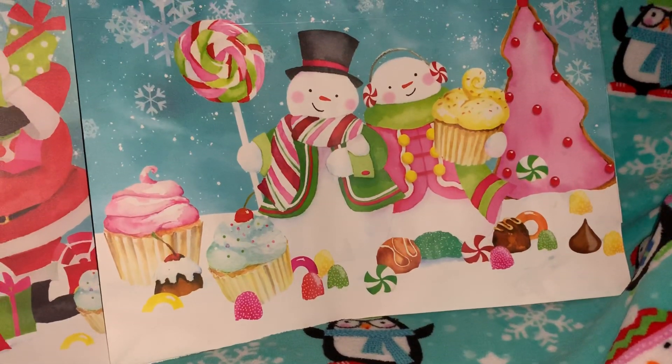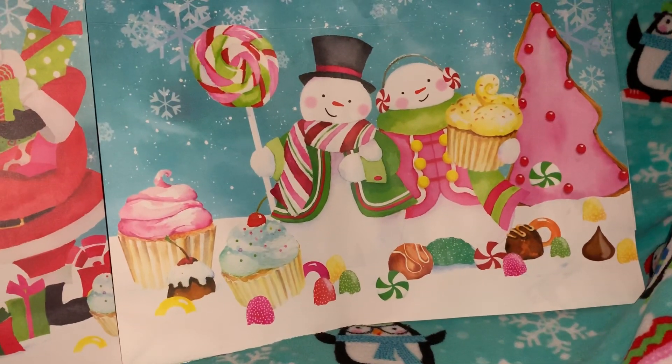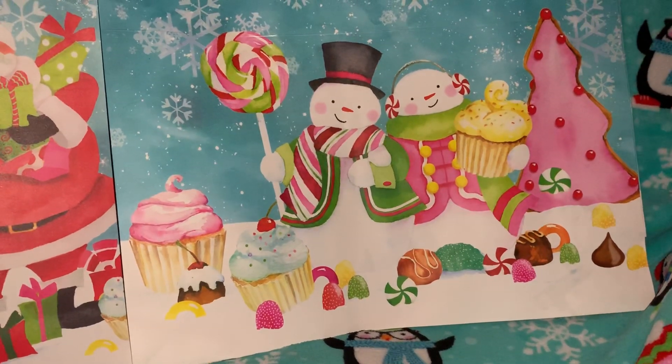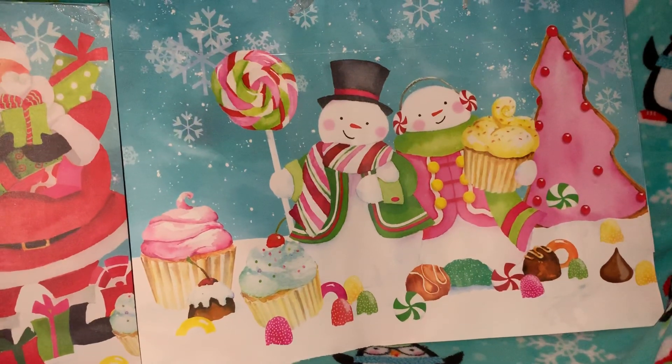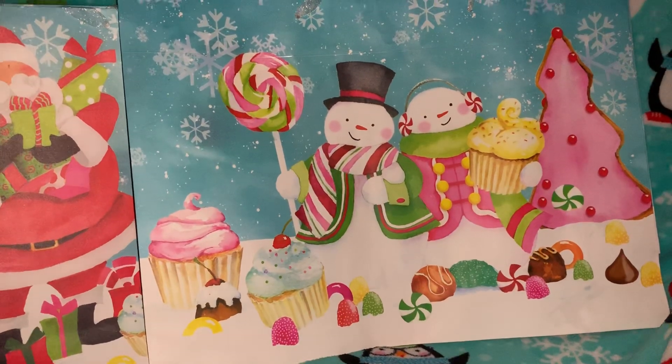Hey YouTubers, welcome back to my channel! It's Pink Sparkly Cupcake Girl, and today I have an absolutely adorable haul to share with you guys. I have lots of sweet-themed items, Hello Kitty items, and gingerbread items, so I'm going to go ahead and jump right into it and tell you where I got each item as I show it to you.